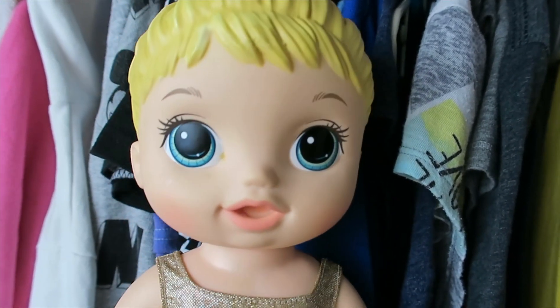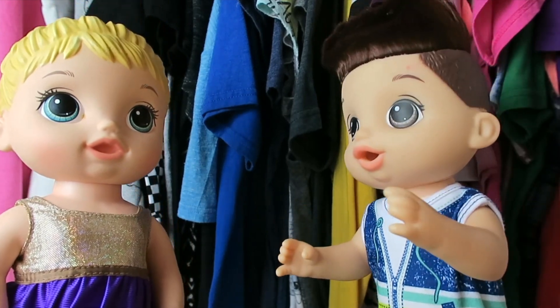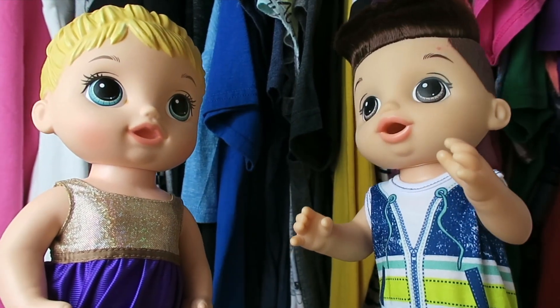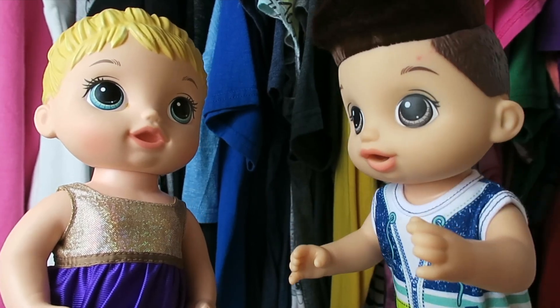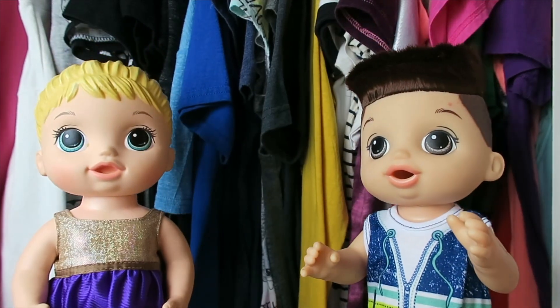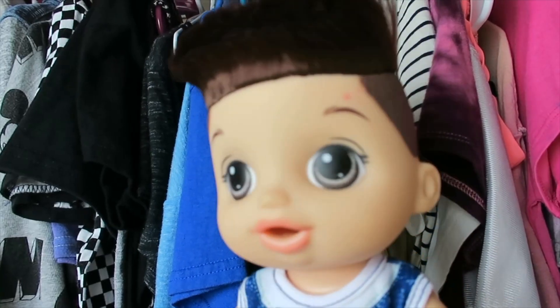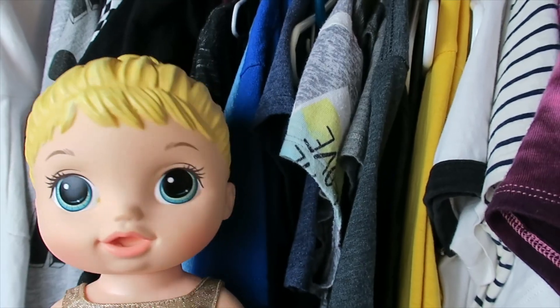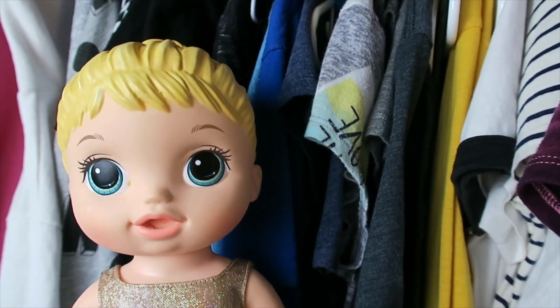All right, here we are at our first stop, the clothing store. Sally, I think we're at the wrong place. Clothes have nothing to do with getting ready for a new house. Of course they do, silly. Every good house has a wardrobe. What's a wardrobe? A wardrobe is just a fancy name for a closet. Now come on, let's go find some cool clothes.